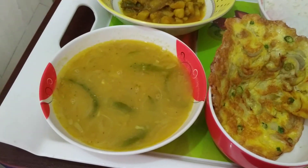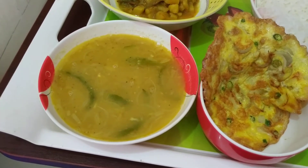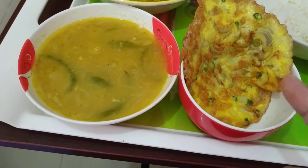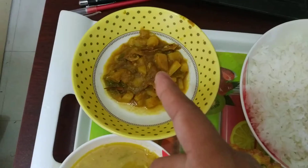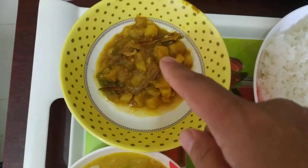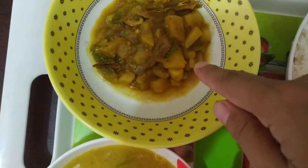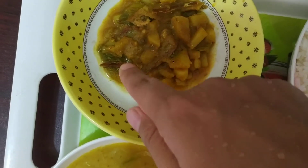In some places, like here in Chittagong, they use too much chilli. And this one is with fried fish — we call it shutki. There are two or three pieces mixed together.